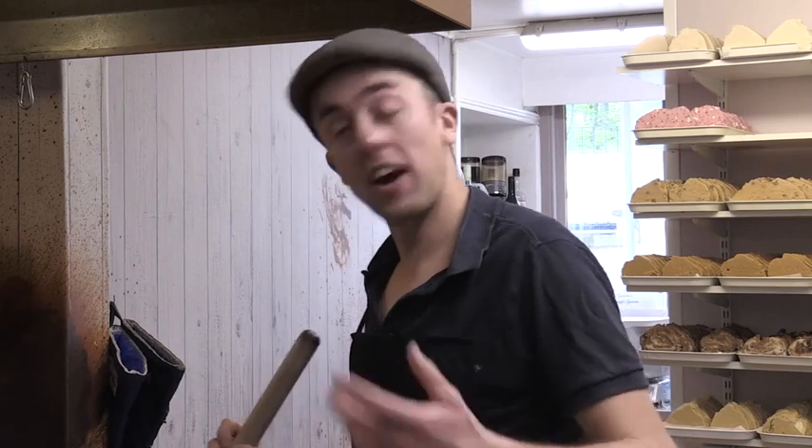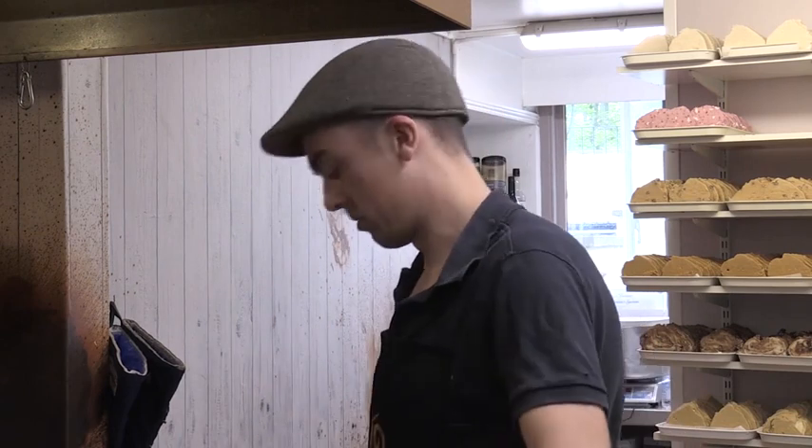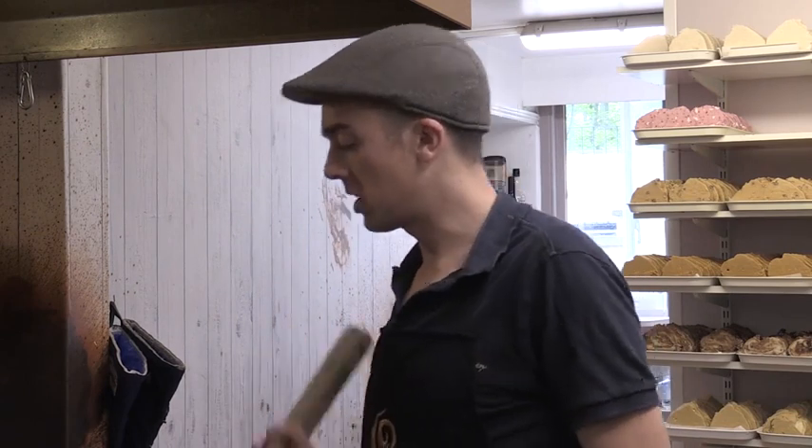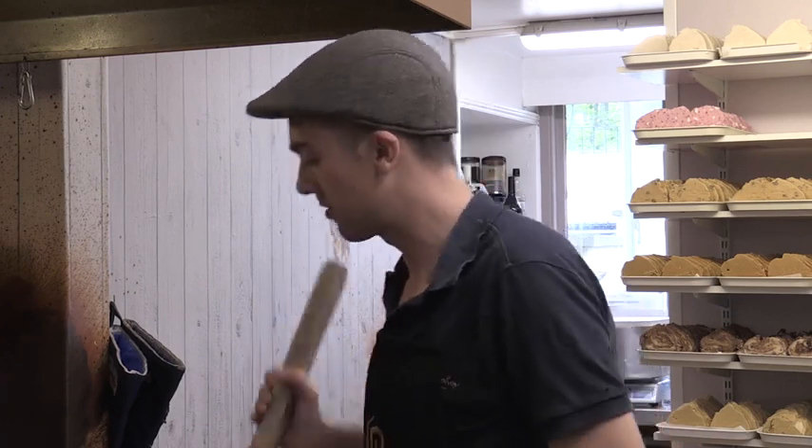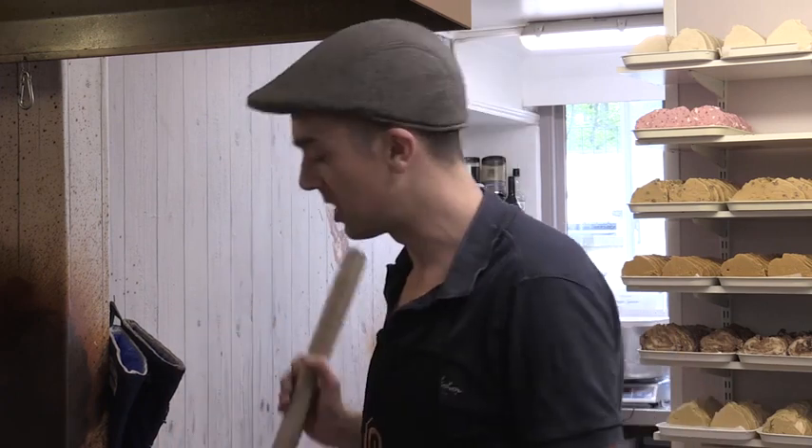We did trial and error to perfect it, just to get the balance of flavor correct. When we found out what cake they were having, we thought, not everybody's going to be invited to the wedding, but everybody should get a little taste of what they're having. So we thought we'd make something for everybody, and it's nice to join in with the celebration as it's happening here in our town.